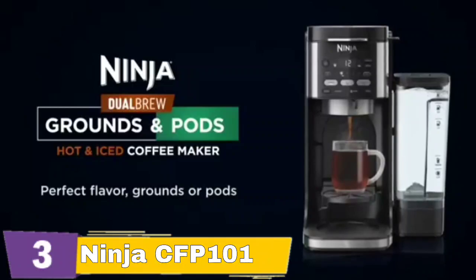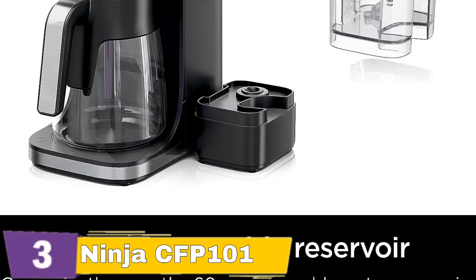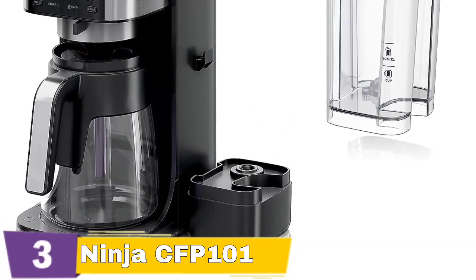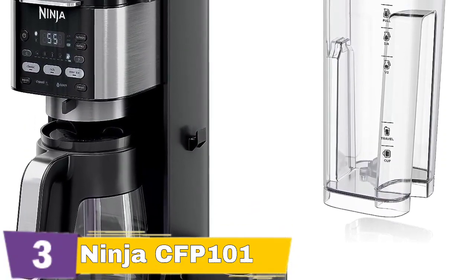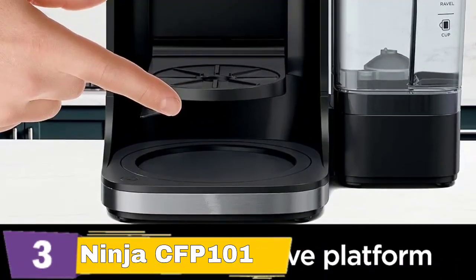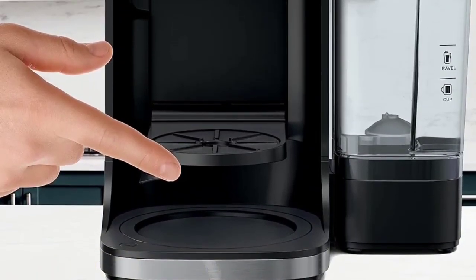The Ninja Dual Brew does a whole lot more than just brew your typical carafe of coffee. You can set the machine to make smaller amounts of coffee for individual servings, or it'll make a specialty espresso-like brew. You also get a K-cup pod adapter to use K-cups with the coffee maker rather than coffee grounds and a filter. To top it off is a hot water feature and a milk frother to make foam for drinks.